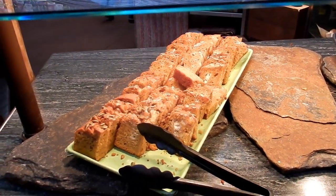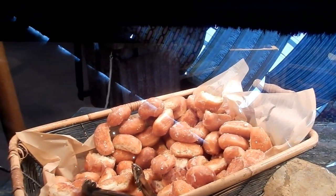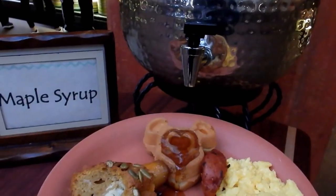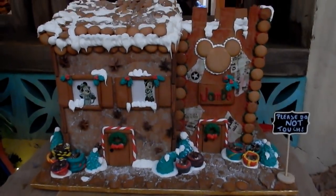Ooh, pumpkin bread with cream cheese swirl and blueberry bread. Chocolate twist. And I kid you not, it says Krispy Kreme donut — it's my trademark Krispy Kreme donut. Ooh, gingerbread. Tusker House.